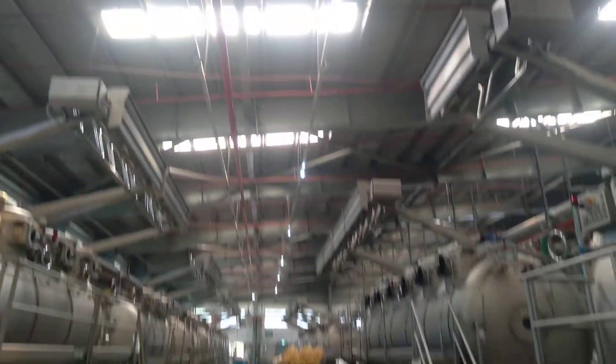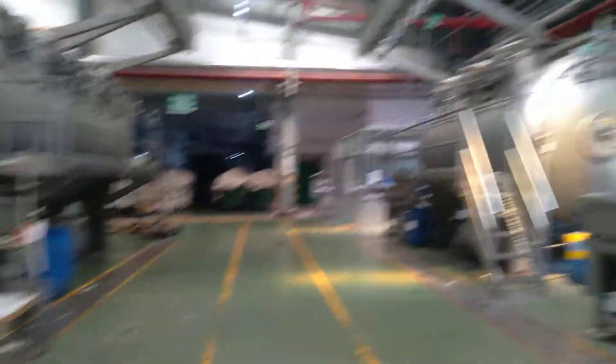Imagine such a big factory. Here are all the machinery.